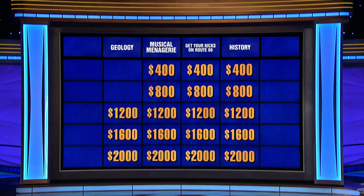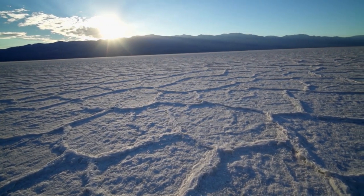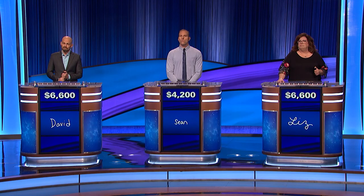Geology twelve hundred? Seen here, deposits at Badwater Basin of what is mostly this mineral leave polygon-shaped designs due to water evaporation. What is salt? It's sodium chloride. Back to you, Liz.